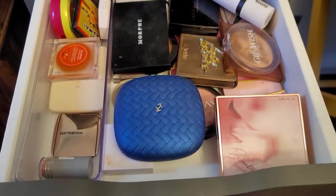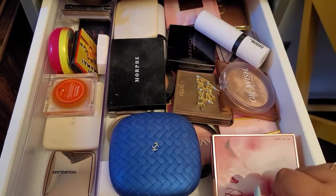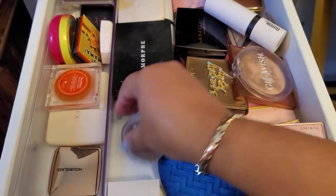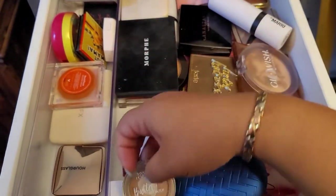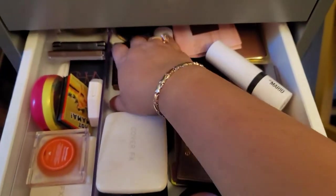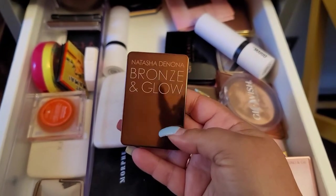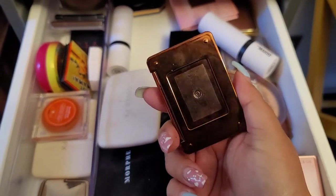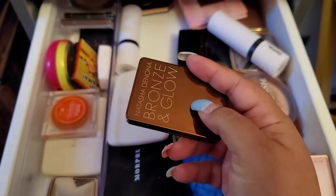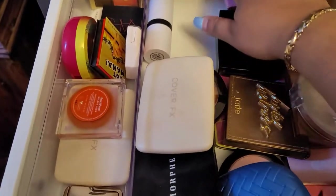In the next drawer we have bronzers and blushes. I'm gonna go with this one — the Natasha Denona Bronze and Glow. This is bronzer and highlighter two-in-one, so that would be great. I'm gonna use this one for that.